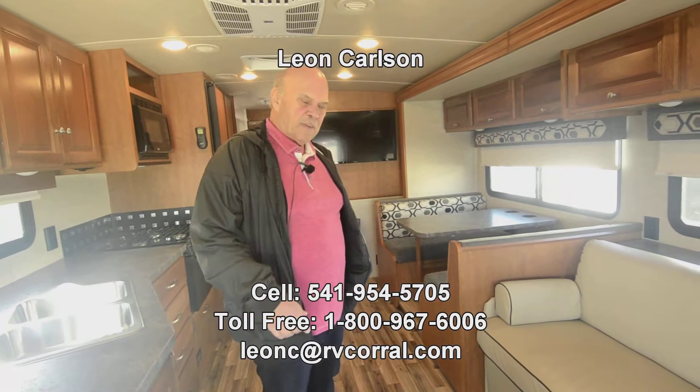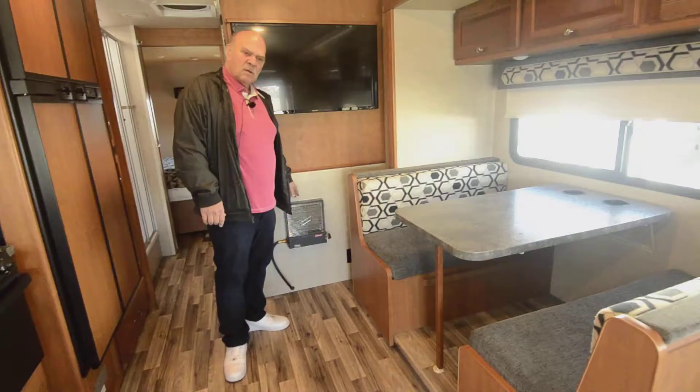Hello, I'm Leon Carlson with the RV Corral. If you have questions, always call my cell number — it's 541-954-5705.